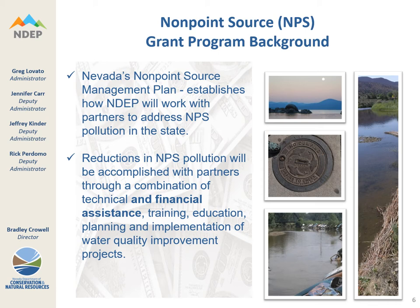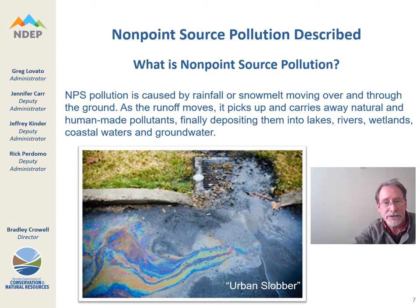The nonpoint source grant program includes many elements: financial assistance, in addition to training, education, and planning and implementation of projects and programs. Today we're concentrating on how we can get that financial assistance to you and others. Nonpoint source pollution — most of you are very familiar with what this is. There are many pathways by which pollutants can get into Nevada's waters, and hopefully the funding you're applying for will help us mitigate and manage nonpoint source pollution, which is our biggest problem with respect to water quality and impaired waters today.